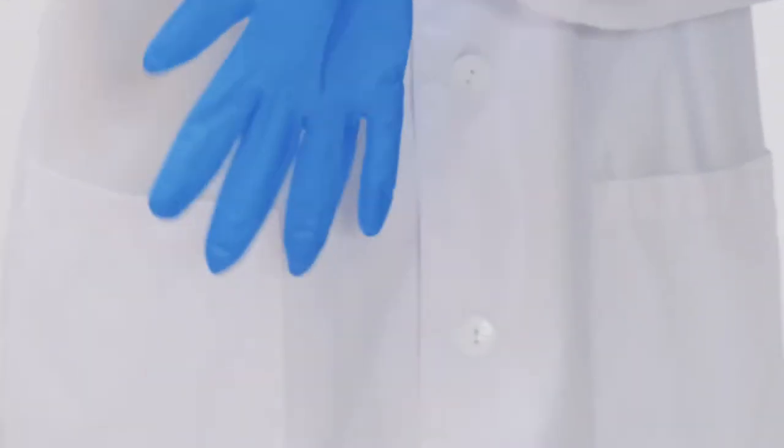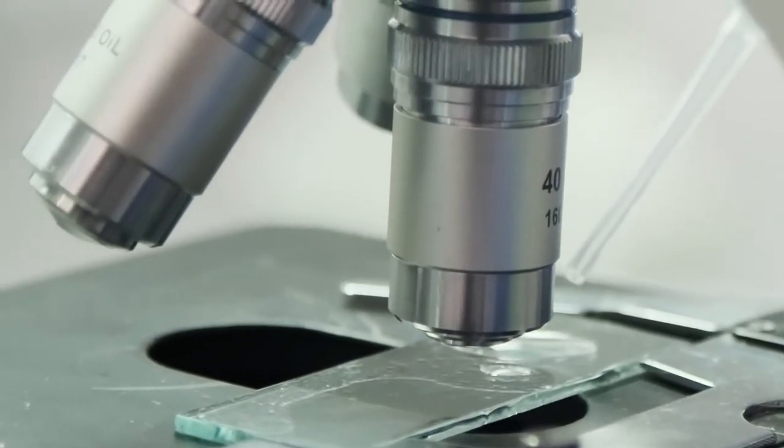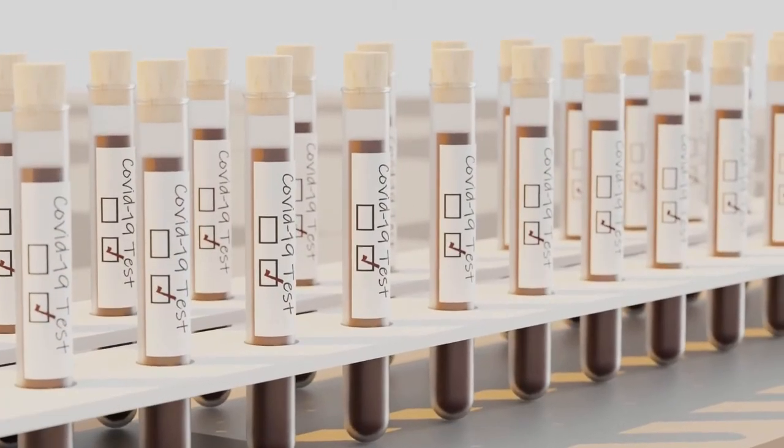We managed to turn this round in two weeks and we were ready to start testing in early April. If we were asked to take on a new assay to look for a new virus or anything, normally we'd be looking at three months — the time it takes to get the documentation written, to source the equipment, to follow all the procurement rules, to get up and running quickly, and train the staff.